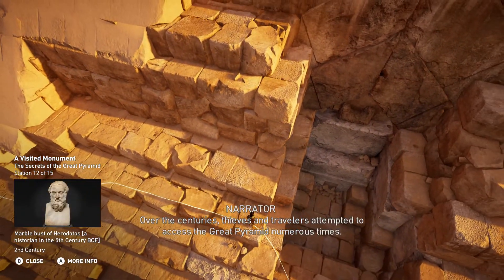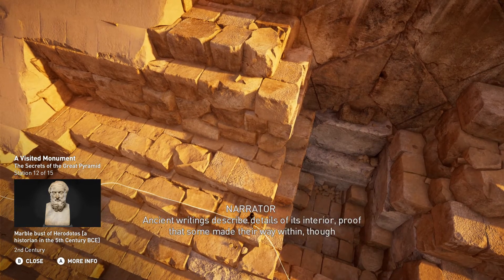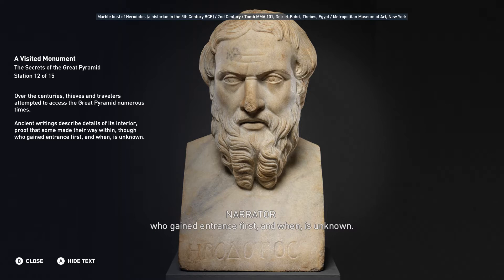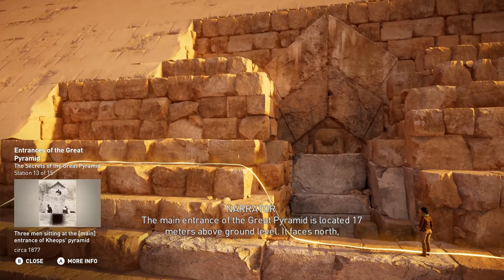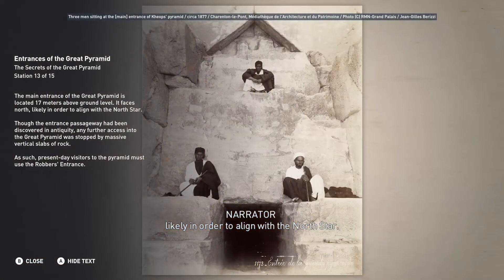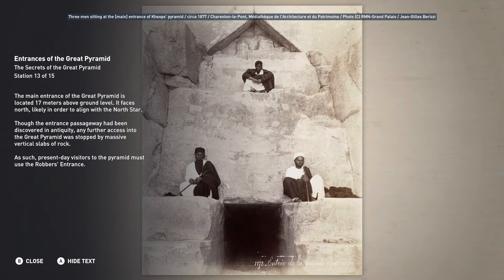Over the centuries, thieves and travelers attempted to access the Great Pyramid numerous times. Ancient writings describe details of its interior, proof that some made their way within, though who gained entrance first and when is unknown. The main entrance of the Great Pyramid is located 17 meters above ground level. It faces north, likely in order to align with the North Star. Though the entrance passageway had been discovered in antiquity, any further access into the Great Pyramid was stopped by massive vertical slabs of rock. As such, present-day visitors to the Pyramid must use the robbers' entrance.